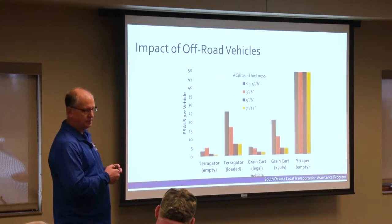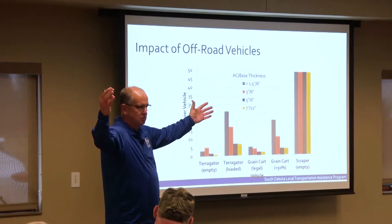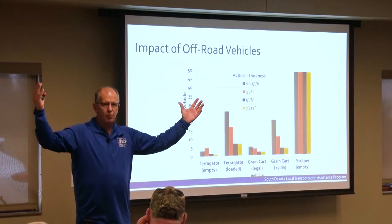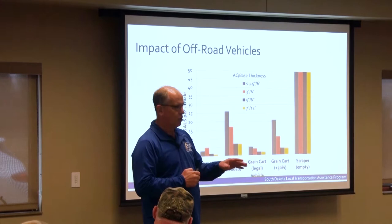Grain carts loaded — we ever see grain carts going down the roadway? It doesn't matter how big that tire is. A thousand-bushel grain cart full weighs 60,000 pounds. I don't care how big that tire is on a single axle — how much can it weigh? 20,000 pounds. That is the maximum any single axle load.